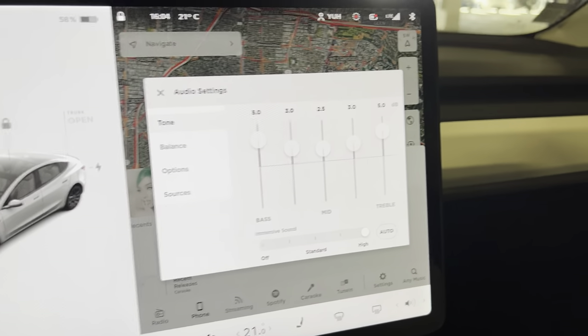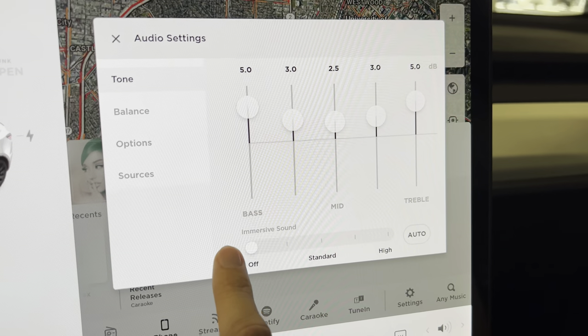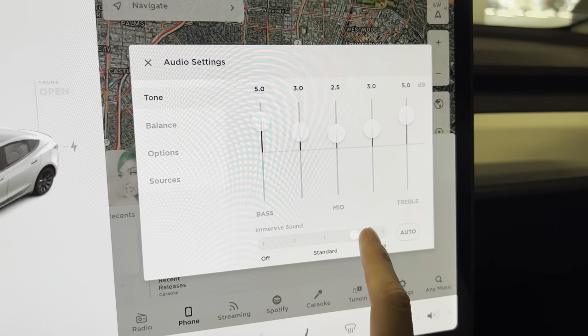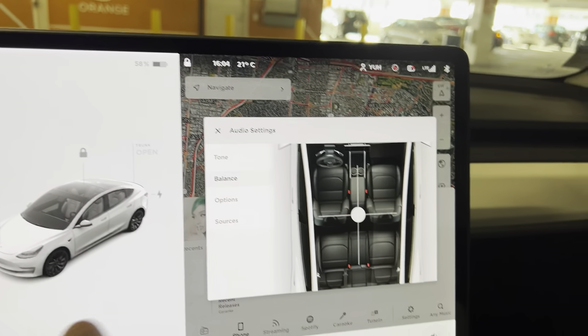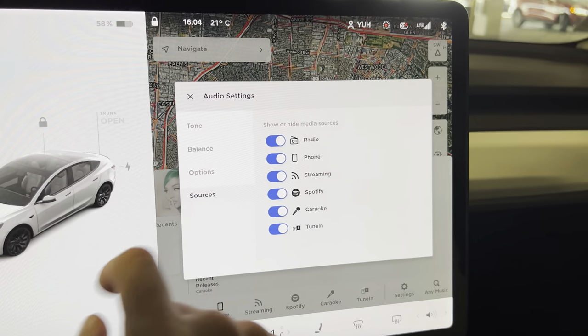I figured that putting bass above 5 will result in distortion in the sound, and I believe these settings are perfect for the Tesla premium audio system. Then for balance — of course balance is all about where the sound is coming from, and I'll show that later on.